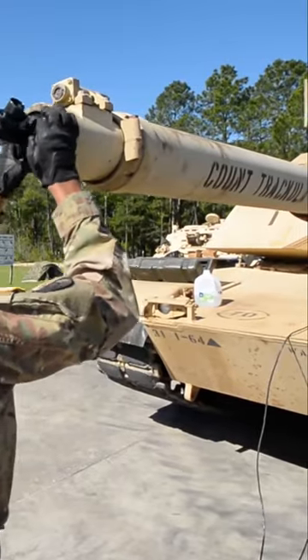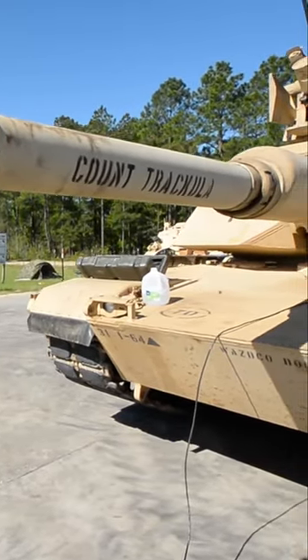The tank has been used in several conflicts, including the Gulf War, Iraq War, and War in Afghanistan, where it has proven to be a highly effective and reliable weapon on the battlefield.